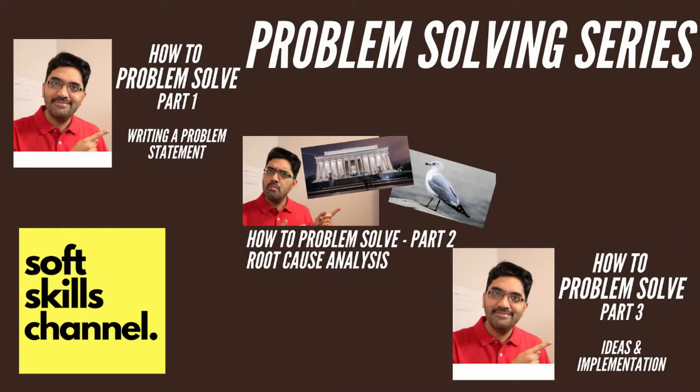The first step — defining the problem — is the most critical and pivotal part of the problem-solving process. It's often said that if you have defined the problem accurately, then you have actually solved half of the problem itself. That's why two of the three parts of this video series are dedicated to this part of the process.